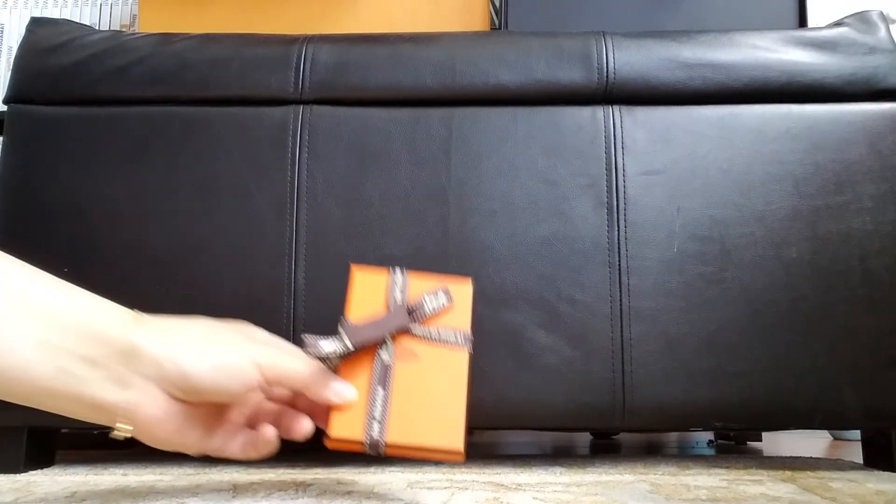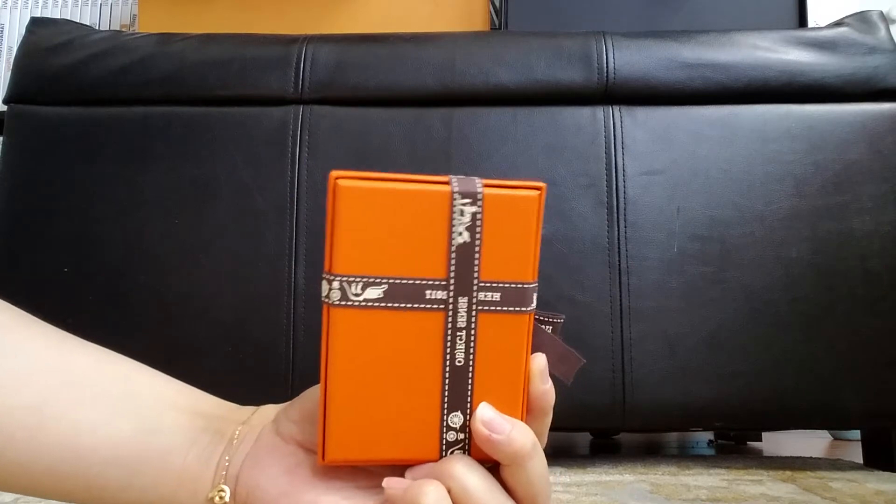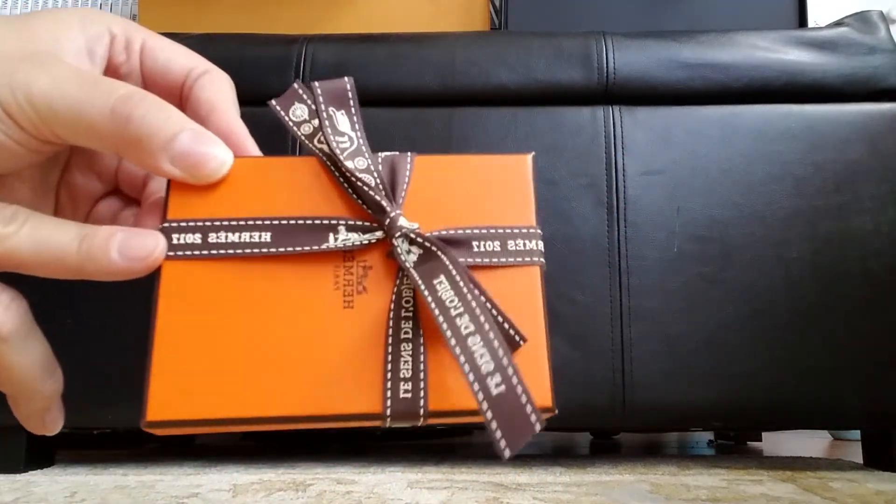This is the little box. It has 2017 on it.